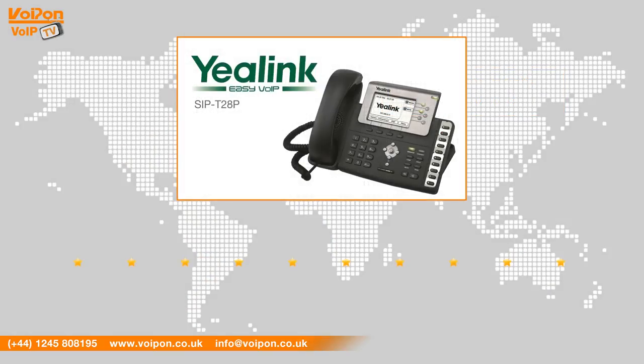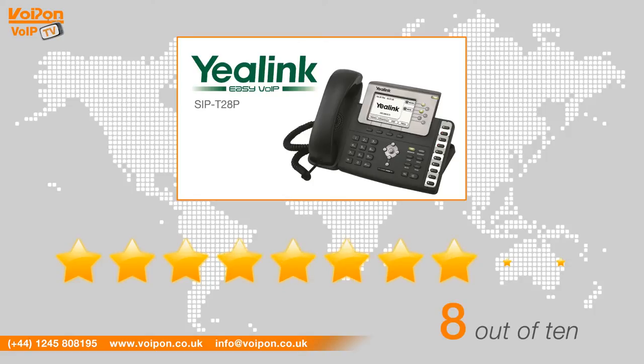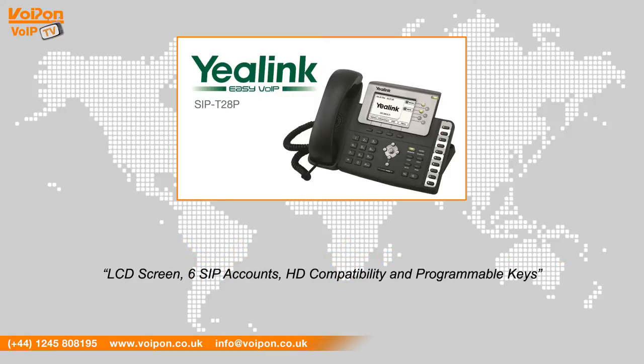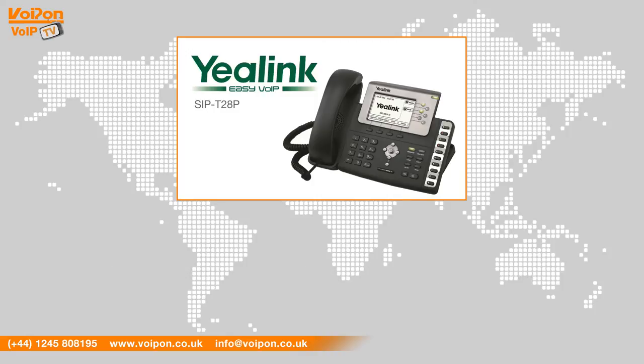After reviewing the Yeelink T28P, we've given it a VoIPon rating of 8 out of 10. The T28P has some great features including an LCD screen, 6 SIP accounts, HD compatibility, and programmable keys. The Yeelink T28P is an ideal solution for businesses and is available at an affordable price.